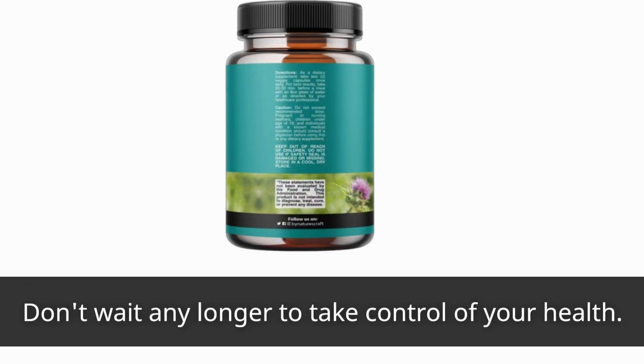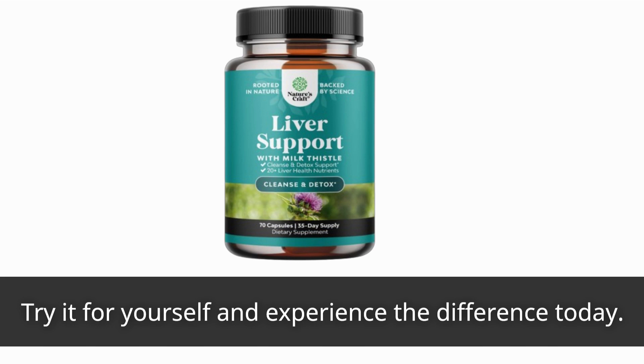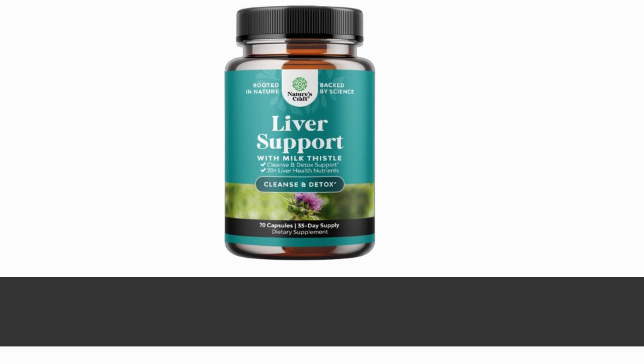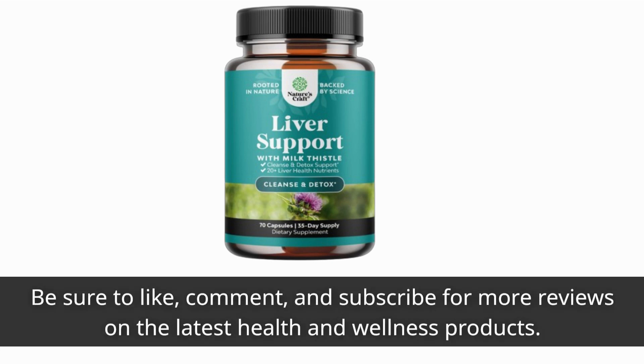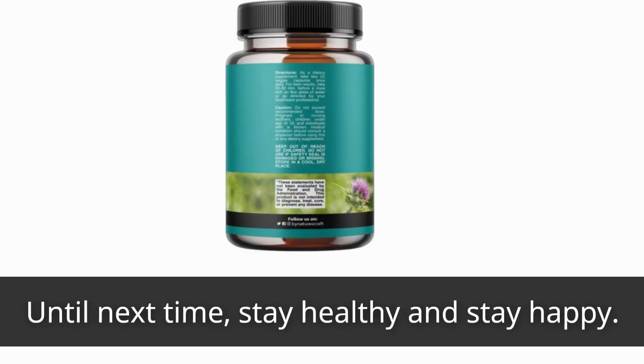Don't wait any longer to take control of your health. Try it for yourself and experience the difference today. Thanks for tuning in to Product Critique — be sure to like, comment, and subscribe for more reviews on the latest health and wellness products. Until next time, stay healthy and stay happy.